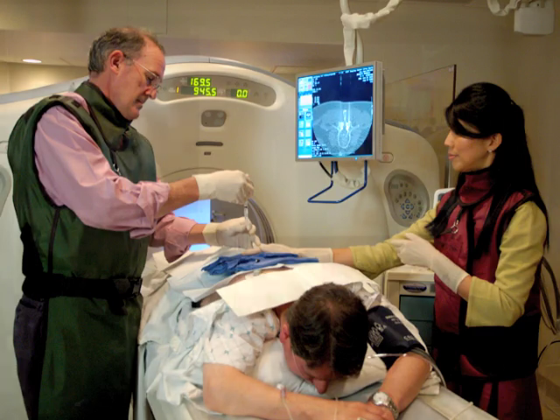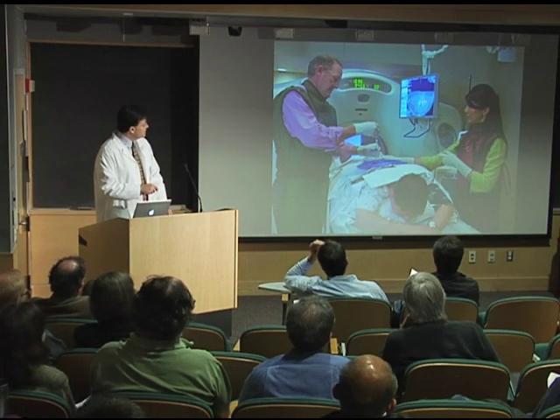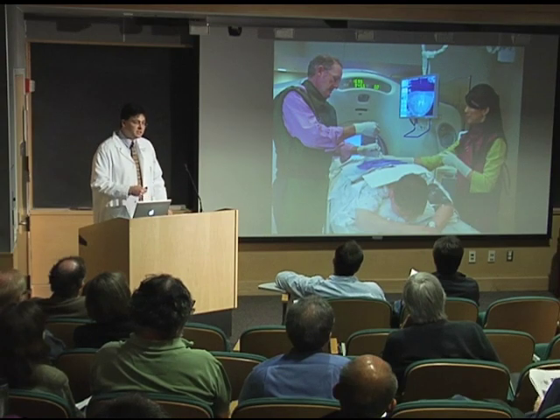This is Dr. Chen, another one of my partners. They're doing a procedure, looking at the monitor in real time under the CT scanner — advance the needle, take a CT, advance the needle, take a CT. These are actually going into the facet joints. Once you document you're in that inflamed facet joint, then you inject the medication.